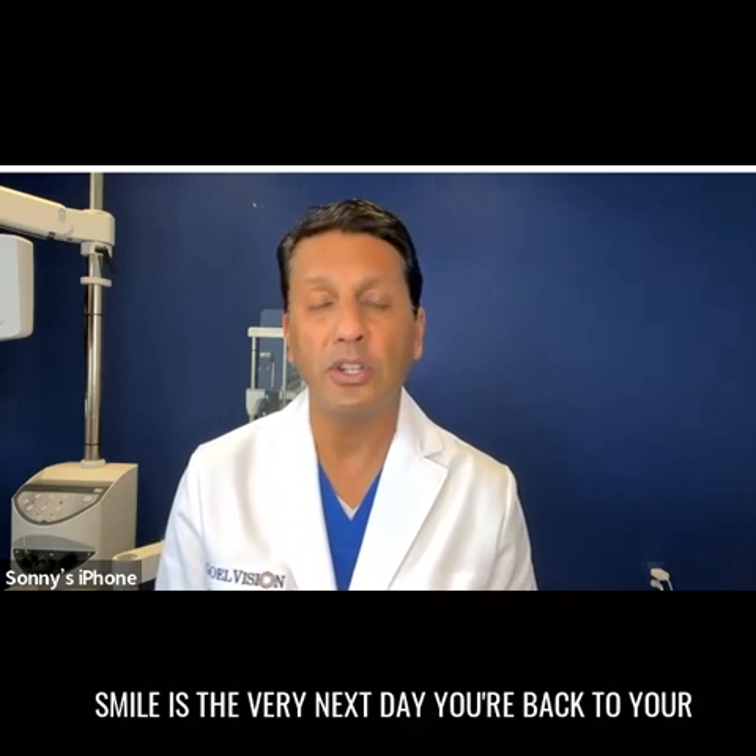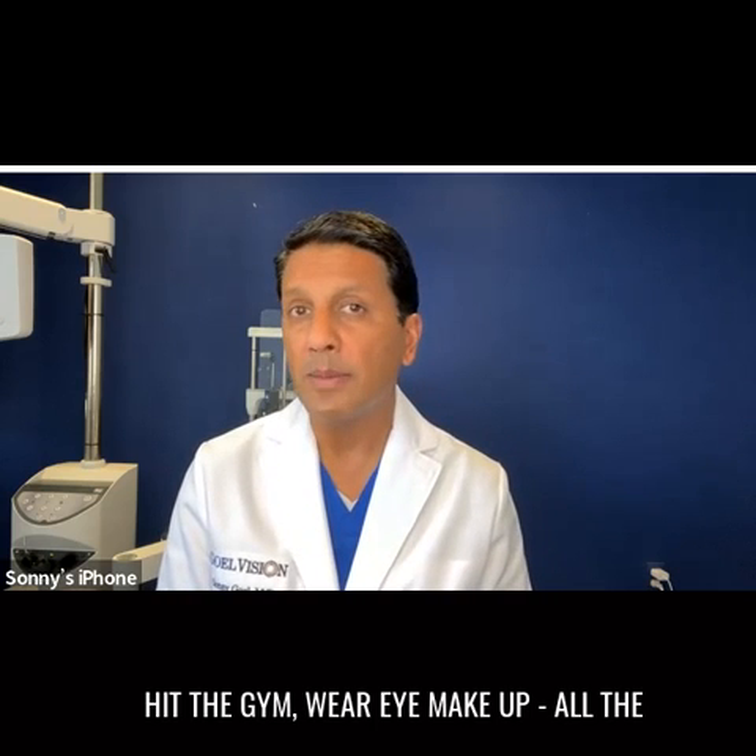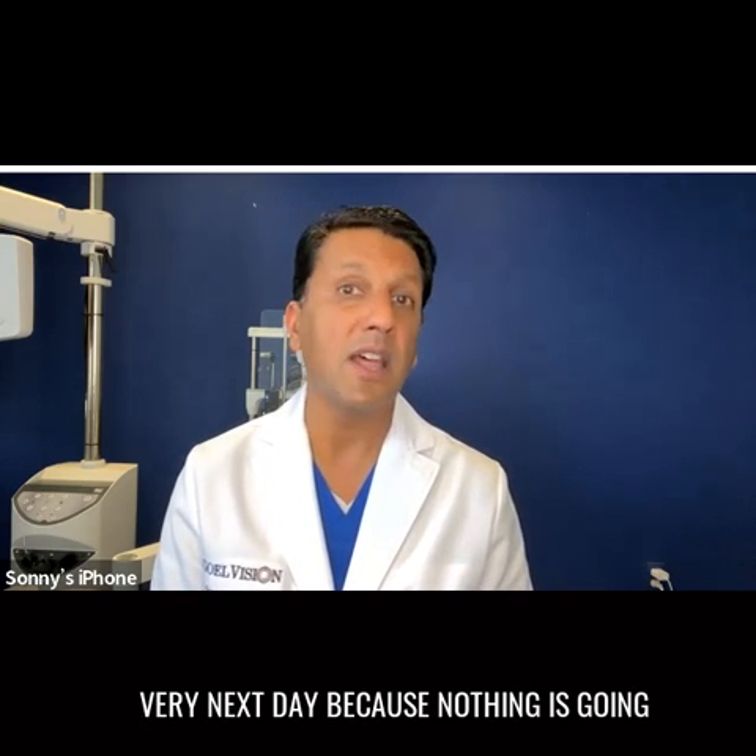The best part about SMILE is that the very next day you're back to your normal activities — hit the beach, hit the pool, hit the gym, wear eye makeup, all the very next day, because nothing is going to happen.